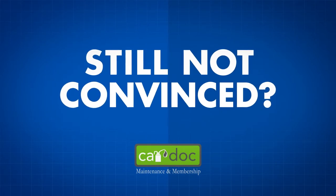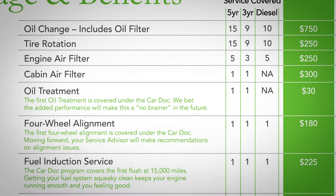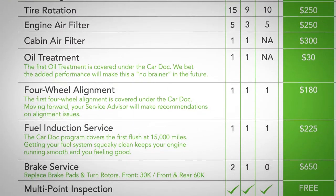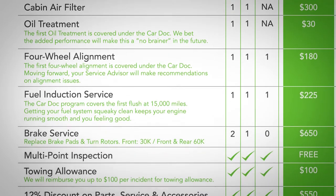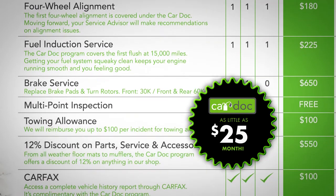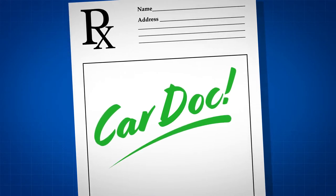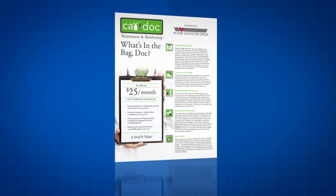Still not convinced that the CarDoc is right for you? Check out the program's value and savings. Remember, the cost of the CarDoc program can be financed with the purchase of your vehicle for as little as $25 per month, making it an exceptional method to balance your budget. This program is just what the doctor ordered. Ask any CarDoc customer care representative for a CarDoc brochure and membership form today.